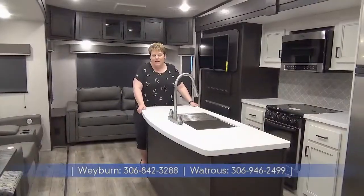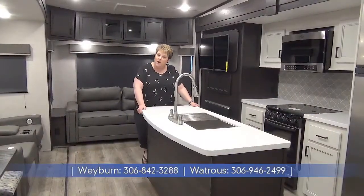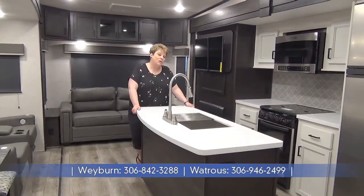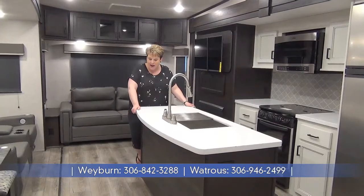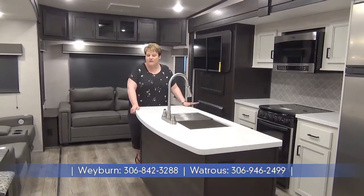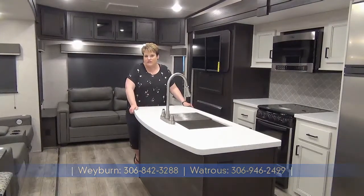Thanks for joining me on this tour of the 2021 Open Range 294 RLS — a three-slide couples coach weighing in at 9,800 pounds dry. If you have any questions, give us a call. Minard's Leisure World is serving you in Weyburn and Watrous, Saskatchewan.